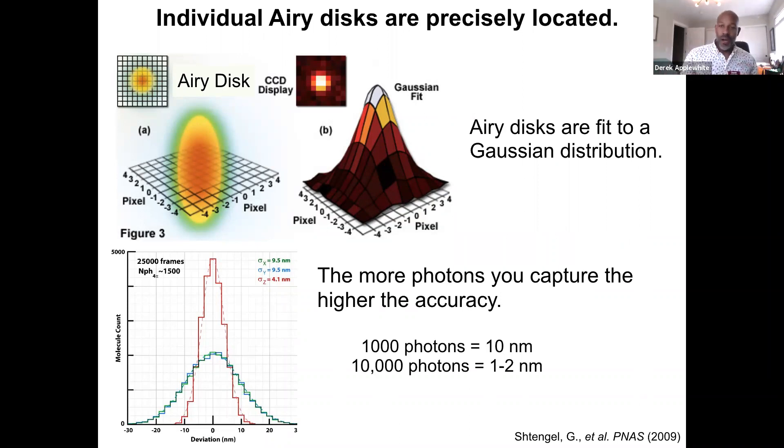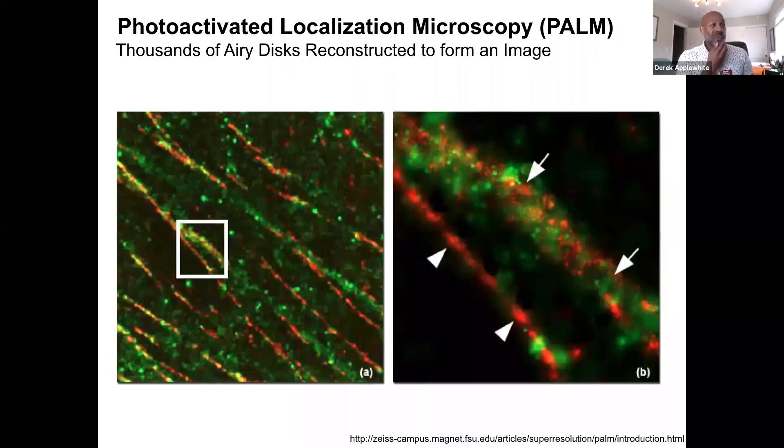We activate with one laser, then read out fluorescence information with a second laser. We measure all the light coming from those individual molecules until they bleach — meaning we've collected all the light and the molecule is now dead — then we go back and do this again. We're collecting all the light from individual fluorescent molecules over and over again. This allows us to fit a Gaussian distribution to these fluorescent molecules. The more light we acquire from single molecules, the better we can define the center of that Airy disk. Capturing about 1,000 photons gives a resolution of 10 nanometers; capturing 10,000 photons gives 1 to 2 nanometers. This takes conventional fluorescent microscopy from 200-nanometer resolution down to 10 or even 1 to 2 nanometers.